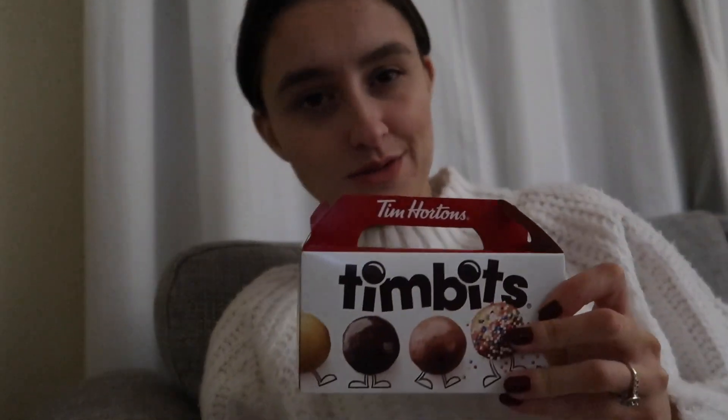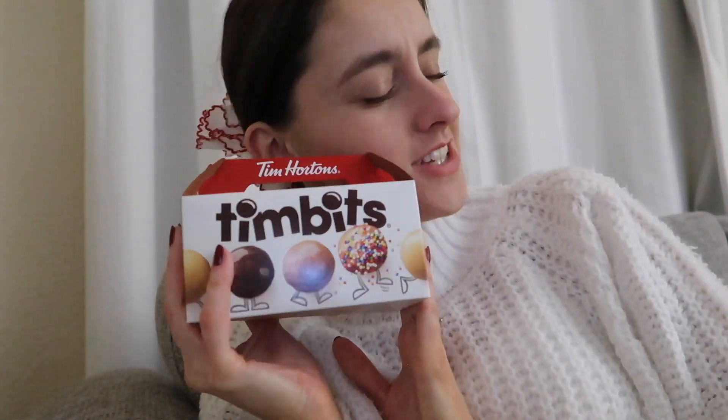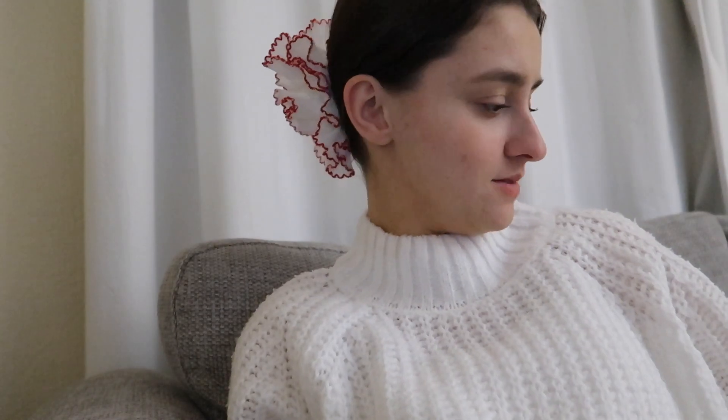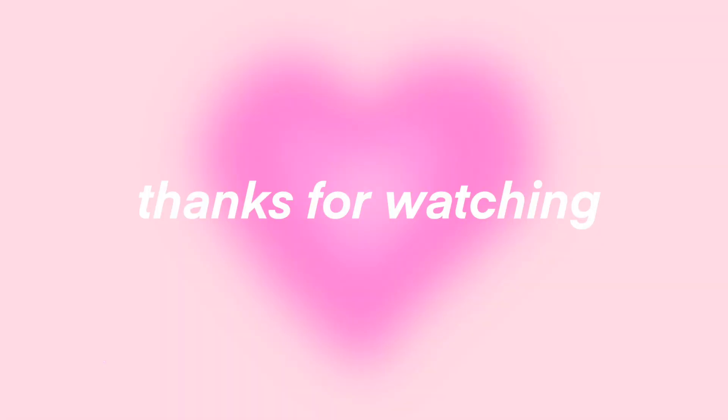That is it for this vlog — oh wait, I forgot one major thing! We got Tim Hortons on the way home and I have Timbits. Amazing. I love Timbits — we had an obsession with Timbits for quite a while and had to rein it in because we were spending all our money at Tim Hortons. So we got Timbits, yay! Yeah, that is it for today's vlog — bye!